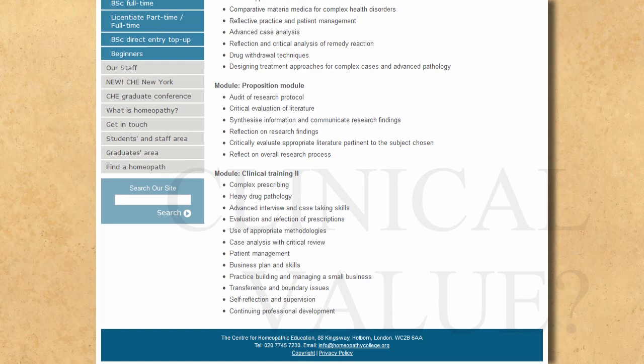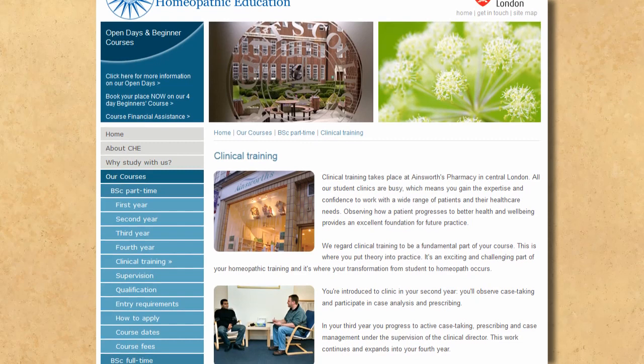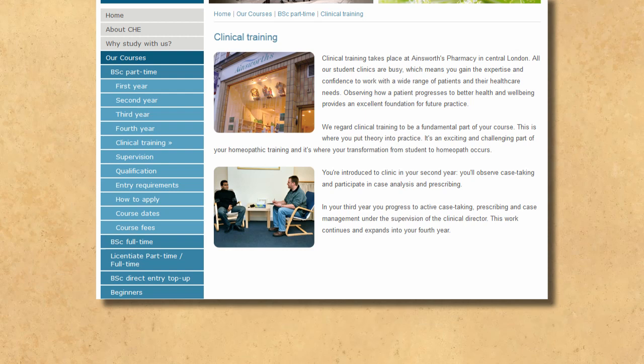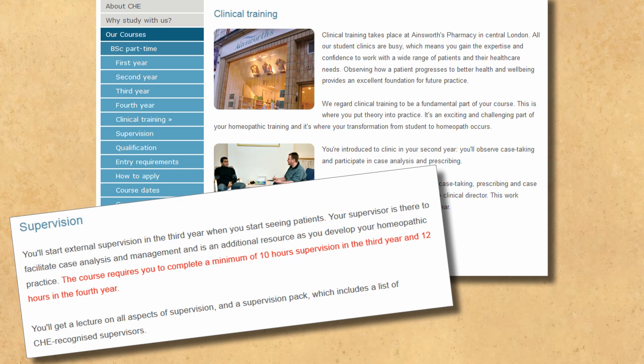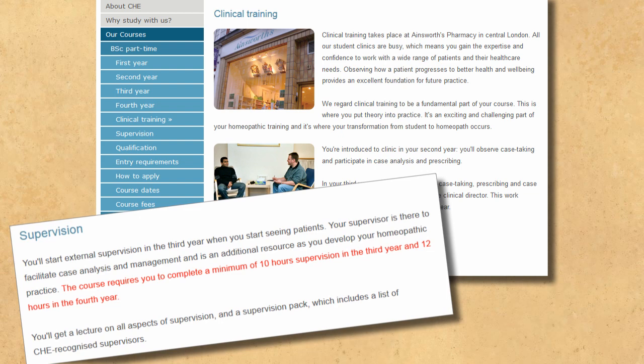With regards to clinical training, this takes place at a pharmacy in London. There are only so many hours in a day, and homeopaths generally make much of their longer consultation times. Depending on footfall and number of students training, it seems unlikely that each trainee will spend all day getting direct experience. This is probably why you only need to clock up a minimum of ten hours under supervision in year three — being one hour per weekend — and twelve in year four. After a minimum of just 22 hours of supervision in a clinical setting, you're good enough to start your own practice.